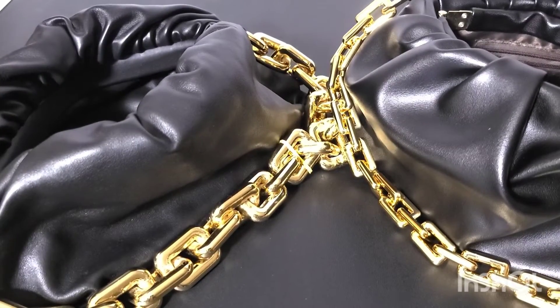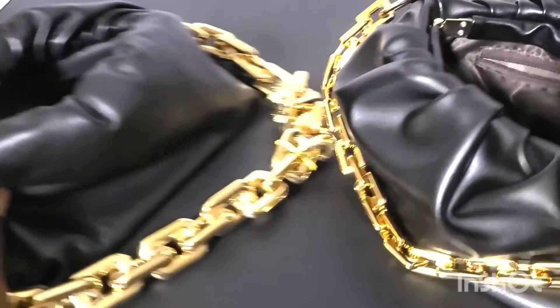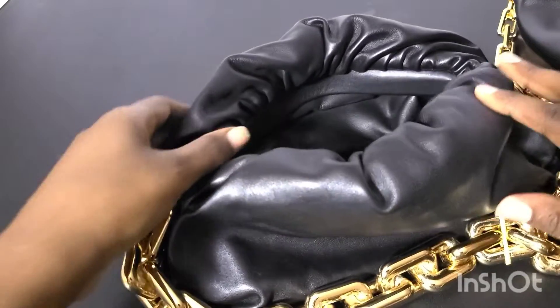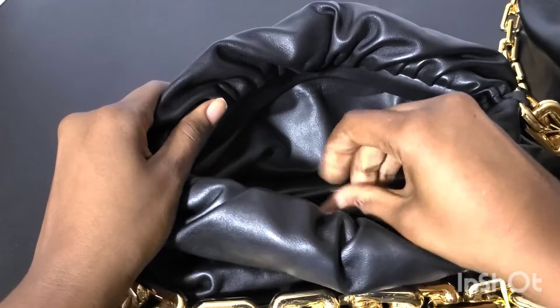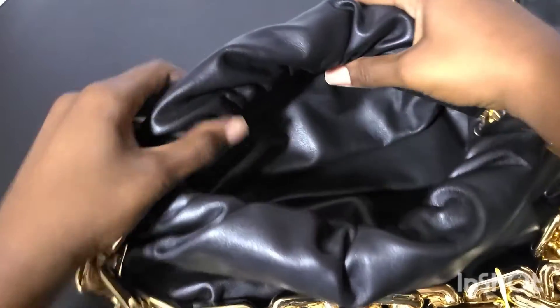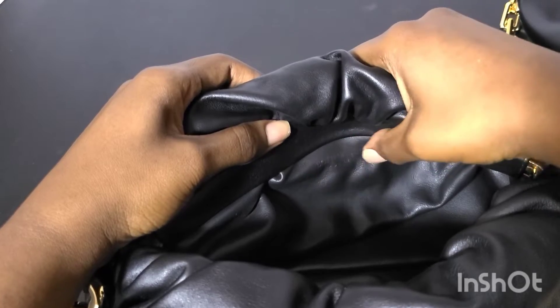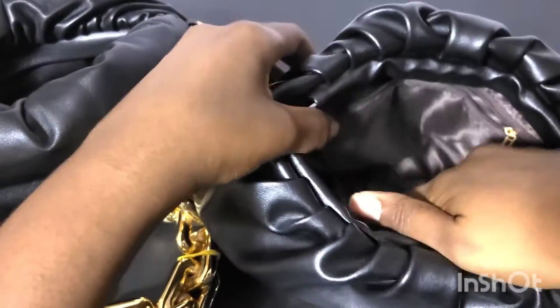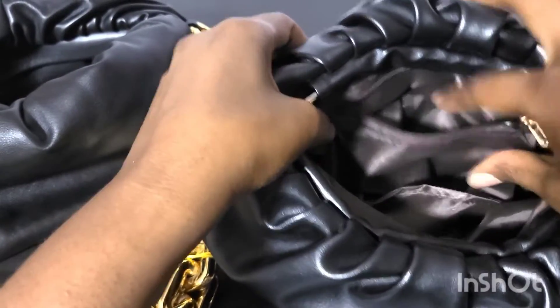The answer is A. A is the real one, B is the fake one. Let's look at some of the differences. If you look, it's smooth in here — it's all leather. The logo is actually in here. The fake one is not all leather; it has a vinyl inside.